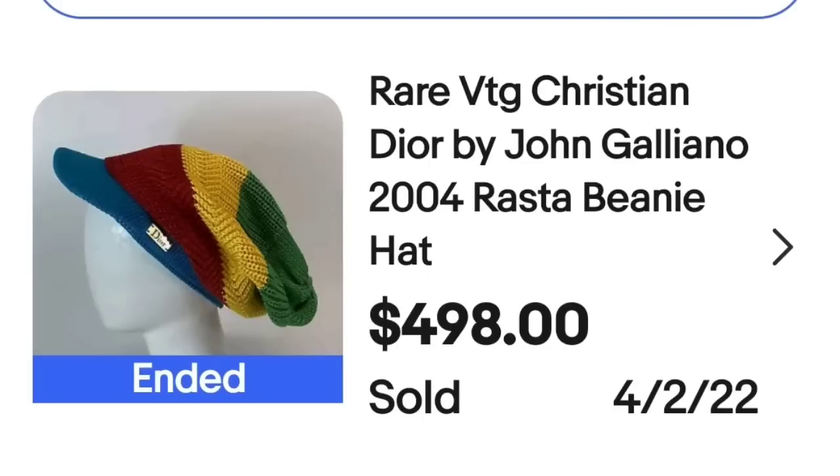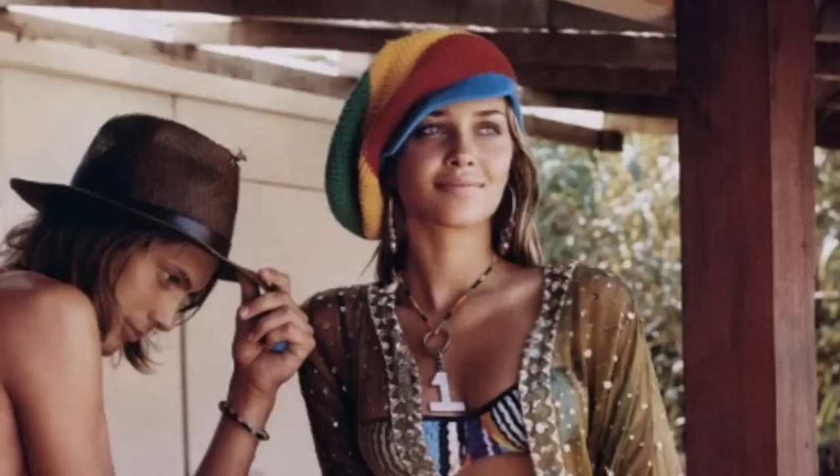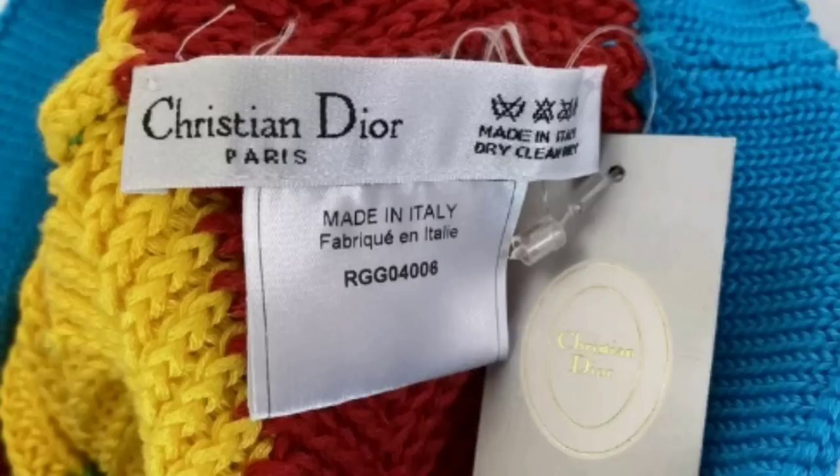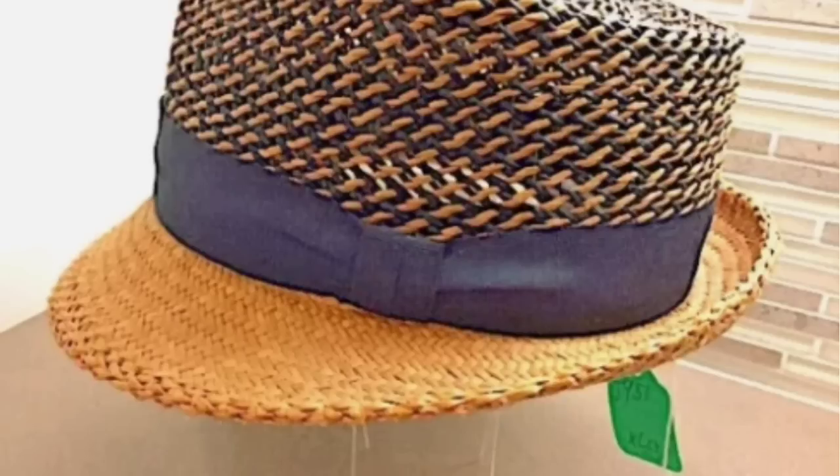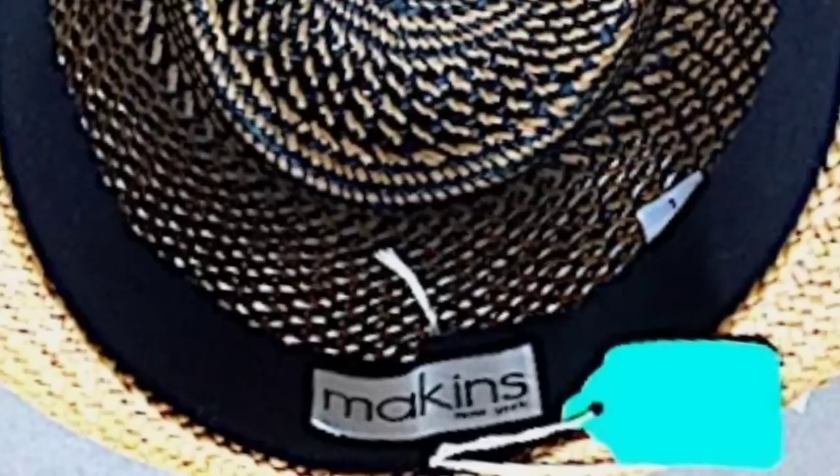Then we have a Rasta beanie — really fun. It sold for so much because of the brand: a rare vintage Christian Dior by John Galliano 2004 Rasta beanie hat sold for $498. The seller found the original ad the hat was shown in and included it in the photos. The hat was brand new with the tag, never worn. Next, a type of hat I personally hadn't focused on — a vintage never-worn Macon's woven black-and-tan fedora sold for $499.88. Very clean look with the Macon's tag visible.